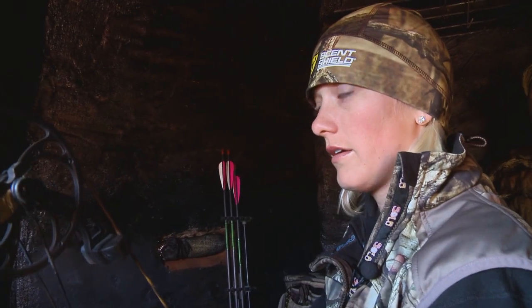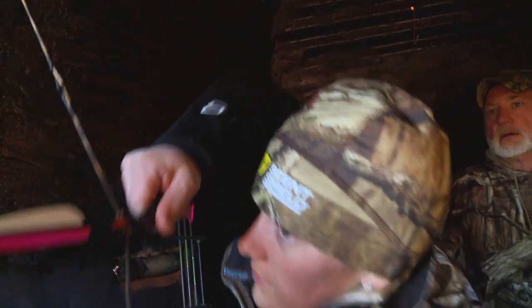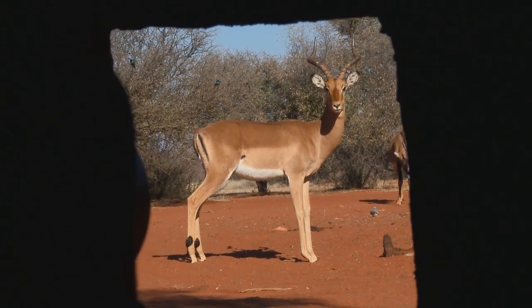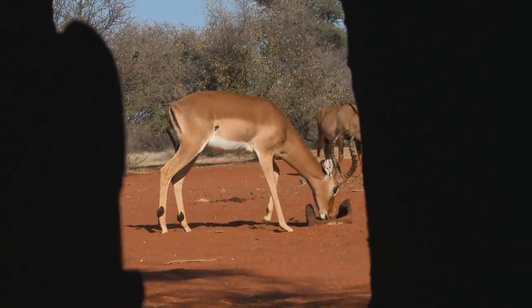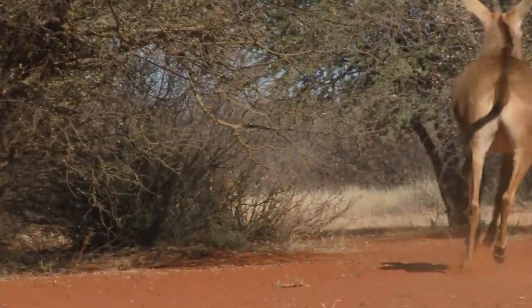I don't have a shot — here he comes, he's coming. Are you ready? Yeah. Too high. As soon as I shot, I was so mad. I cannot believe I just shot my impala high. I waited seven days for that animal to walk in. And the only thing I could think was, thank goodness I'm shooting a Rage — let's hope it does its job.